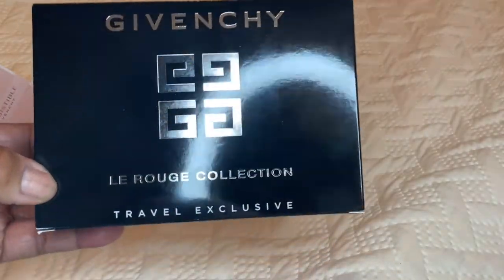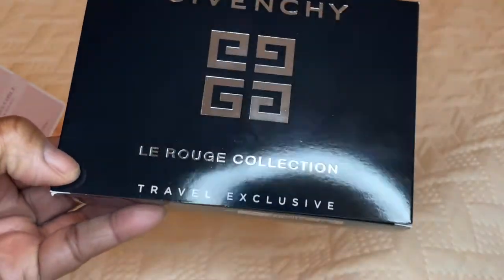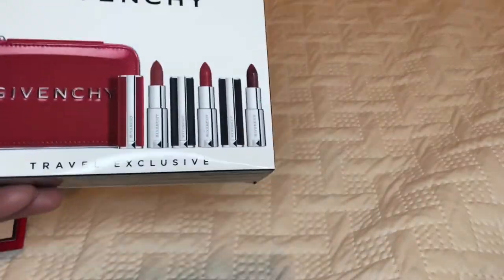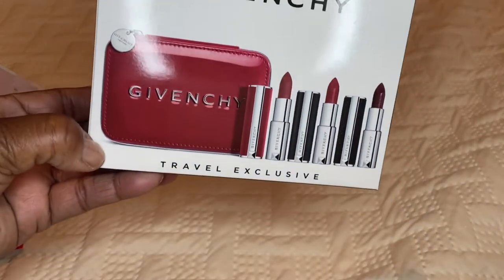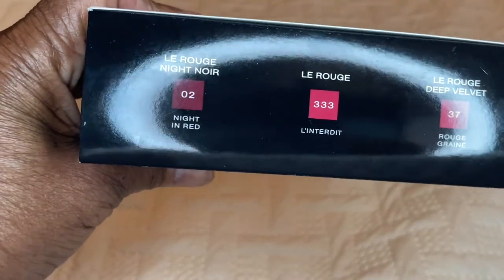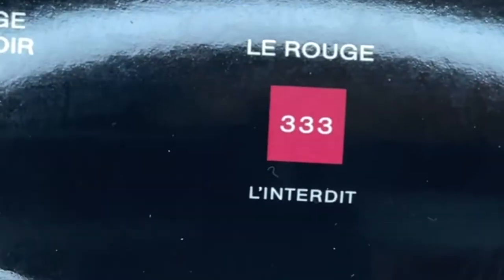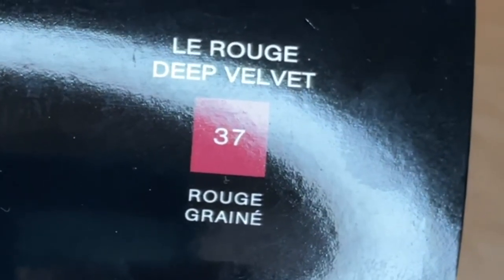Let's look at this lipstick. I was really blown away by the way these lipsticks are encased. It's this beautiful black and silver box called the Le Rouge Collection Travel Exclusive. The lipstick colors are: number 333, number 37 the Deep Velvet, and number 2 Night in Red. Those colors are really, really pretty.